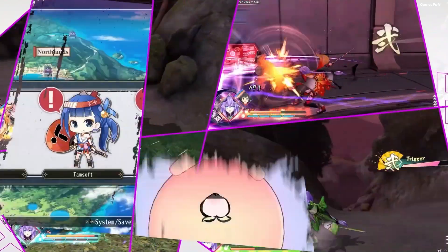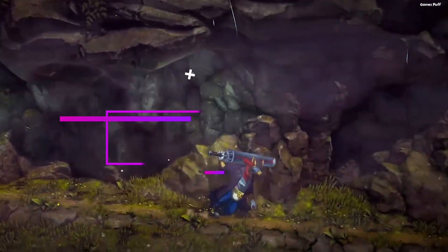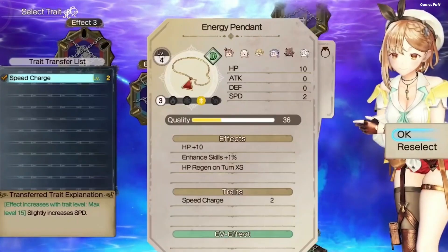Are you looking for some best JRPGs for your Steam Deck? Then this video is for you. In this video I am going to show you the 10 best JRPGs that you should play on your Steam Deck. So without wasting any more time let's start this video.